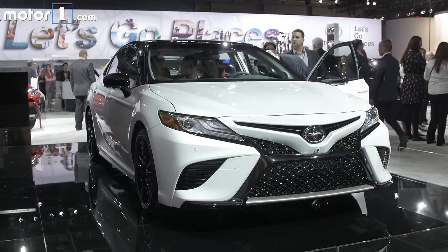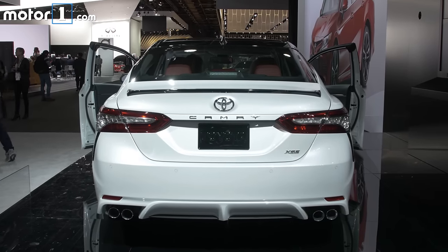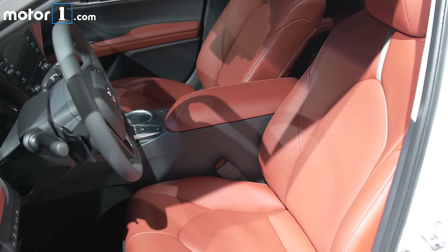Now the Camry has never really enjoyed a reputation for being super fun to drive. Practical and sensible, yes, but fun, not so much.